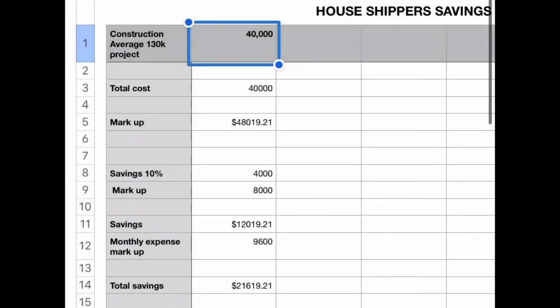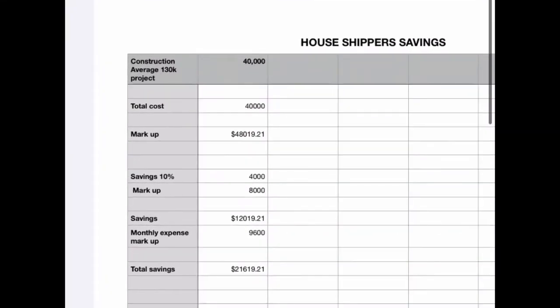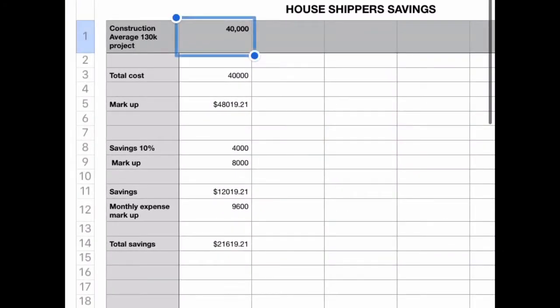Keeping that $12,000 in mind and setting it aside, we'll move on to the construction costs. The average transaction of $130,000 will have approximately $40,000 in additional fees to finish the project — things like your steps, your decks, your plumbing, your electrical, your heat pump. Your standard sales center, in order to make a profit and pay those monthly bills, out of that $40,000 total cost, they're going to charge about a 20% markup.